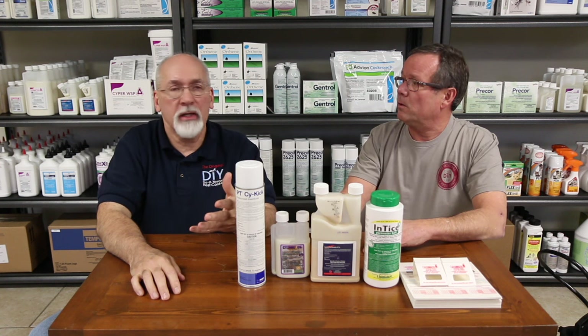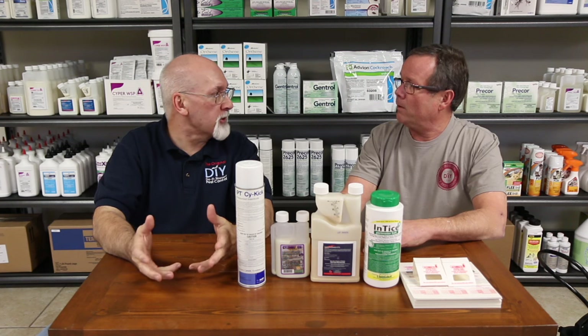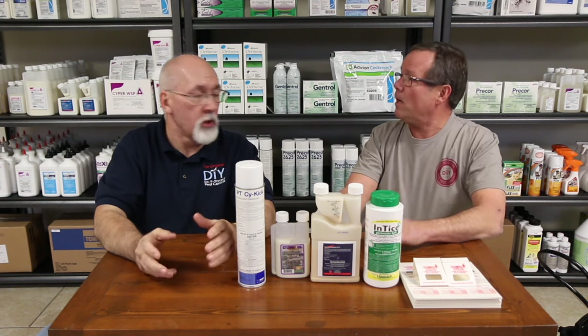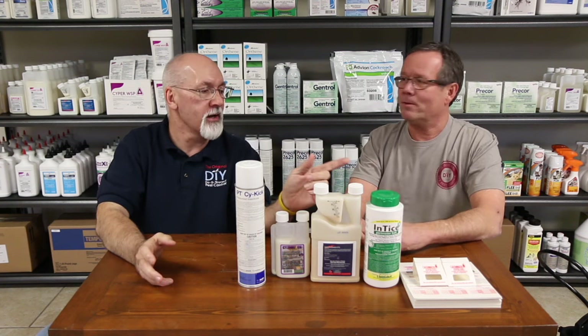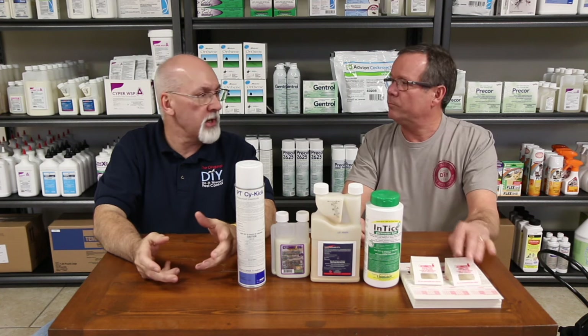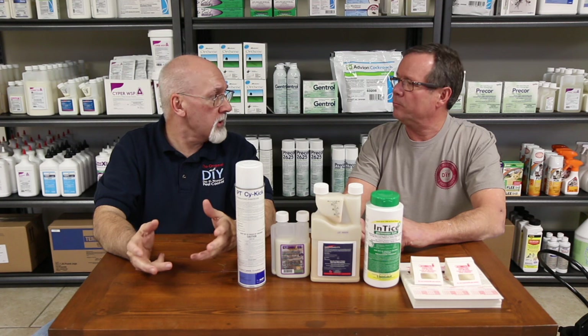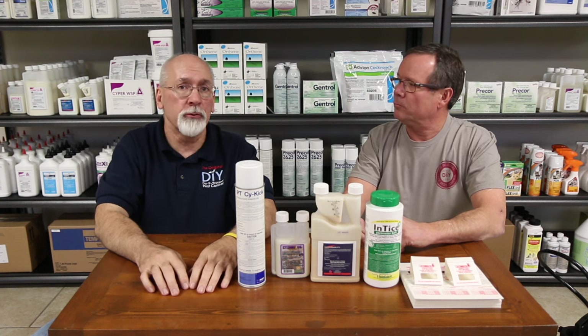A lot of people ask, how do I know when I need to spray? The funny answer is when you start seeing bugs, or when your wife tells you to. The little glue traps that we've got — it's a good thing to place these around. They're a good little monitoring tool. You put them under the sink, behind some furniture. If you find a bug in there, you know you need to do something. It's time to get busy and spray. So they're a real useful tool too.